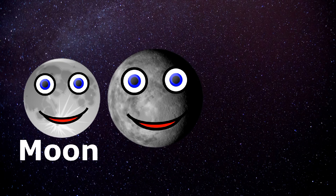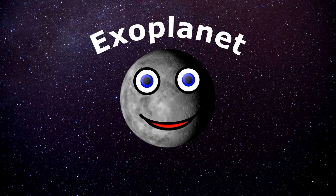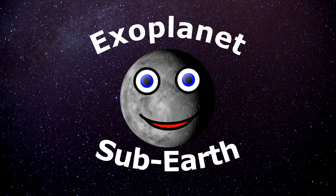I have a radius slightly bigger than your moon, but I'm slightly smaller than Mercury — you've learned this in this tune. I'm classified as an exoplanet, also a sub-Earth, which means that I'm substantially less massive than Venus and Earth.